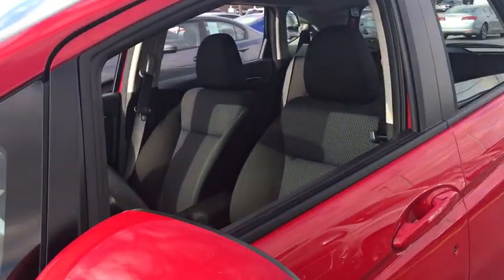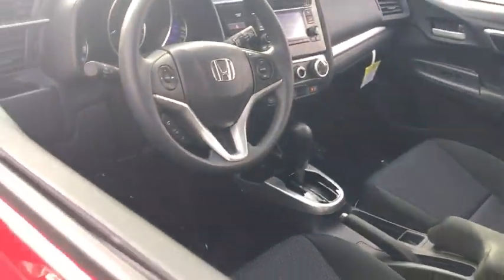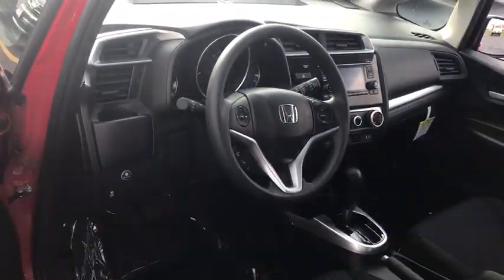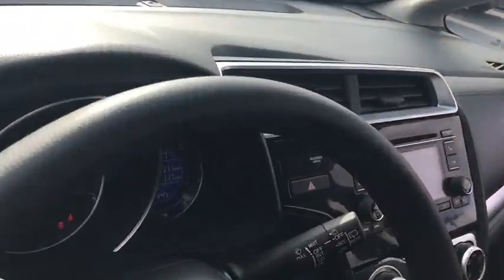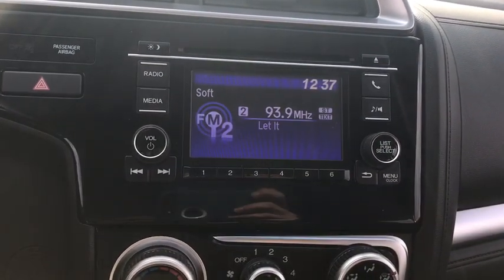Stability control, keyless entry, steering wheel audio controls, traction control, backup camera, anti-lock braking system, Bluetooth, adjustable steering wheel, power steering, cruise control, AM-FM stereo radio. Front wheel drive.